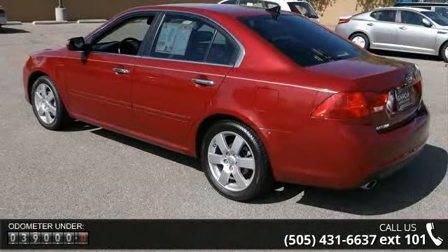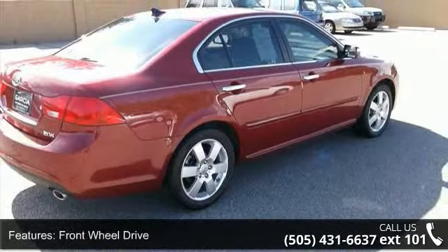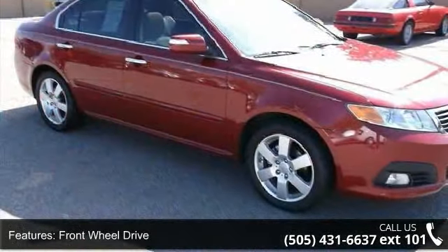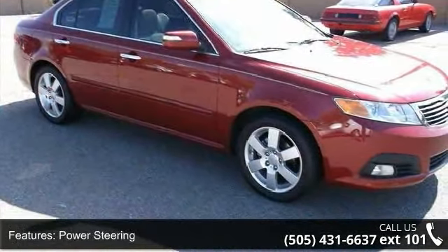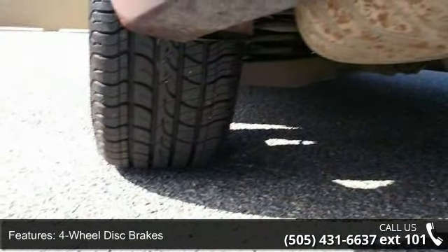This vehicle's top features include 4-wheel disc brakes, MP3 player, power door locks, steering wheel audio controls, intermittent wipers, stability control, integrated turn signal mirrors, and satellite radio.